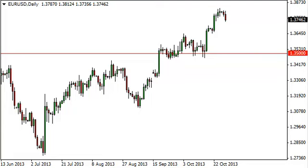Euro-dollar daily forecast October 30th, FXEmpire.com. The euro-dollar pair, as you can see, fell during the session on Tuesday, showing that we are starting to slow down and perhaps lose just a little bit of the momentum to the upside.